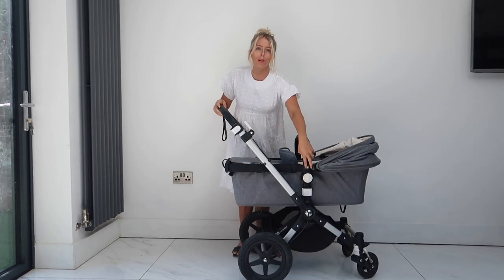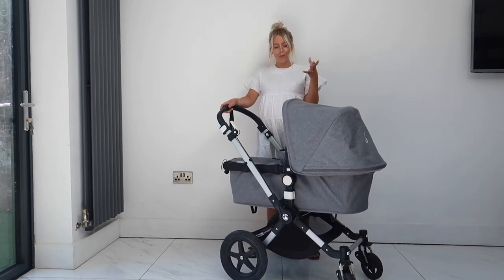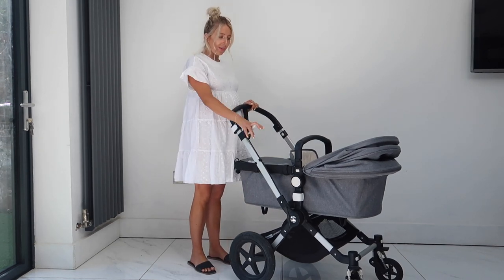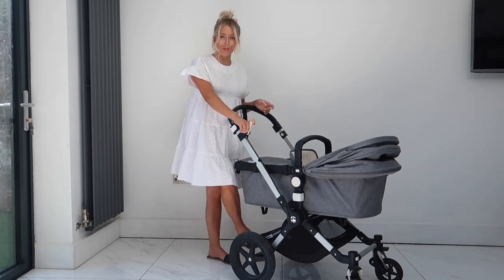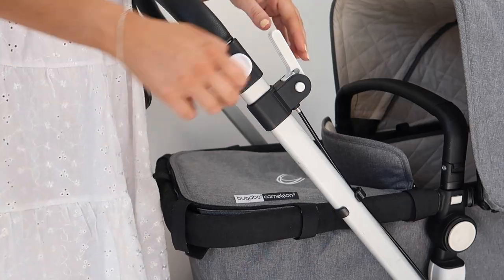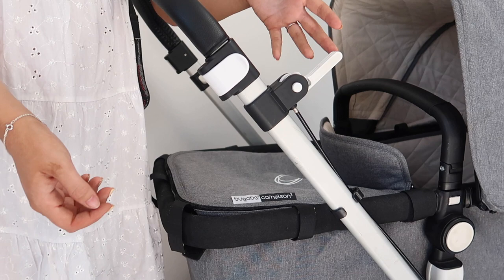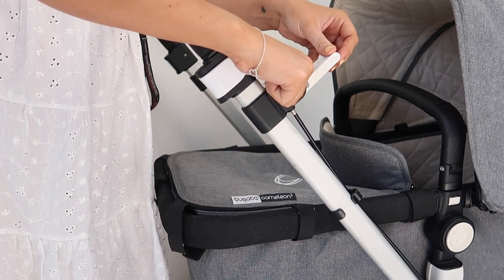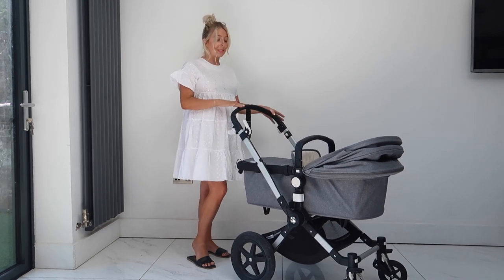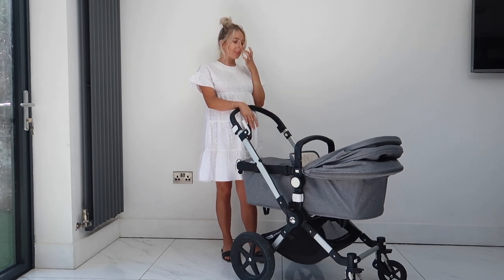It has a handlebar which you can hang things on for your baby. Your baby can face you or face the other way. For braking, the brake is easy to use and positioned well. You also need two hands to take it off the brake, which is a great safety feature so kids can't release it accidentally. It also has adjustable handlebars - I have them all the way down but Adam finds his perfect height too.